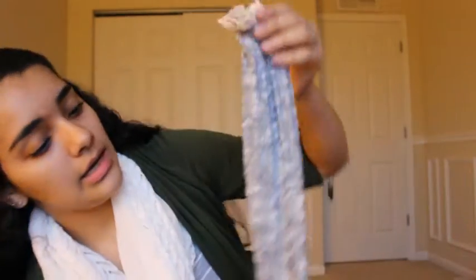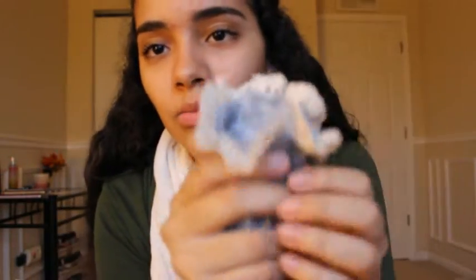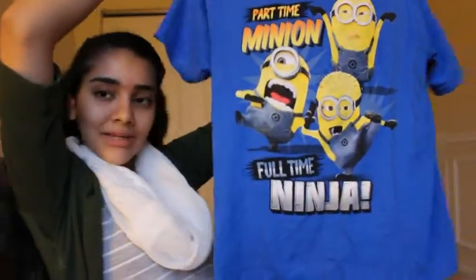The other pair of socks are just speckled — black and white — and they have this little ruffle detailing at the top, which is so cute. And obviously I'm still a kid so I had to get this Minion shirt that says 'Part-time Minion, Full-time Ninja.' I got that one at Walmart — just cute for a casual day.